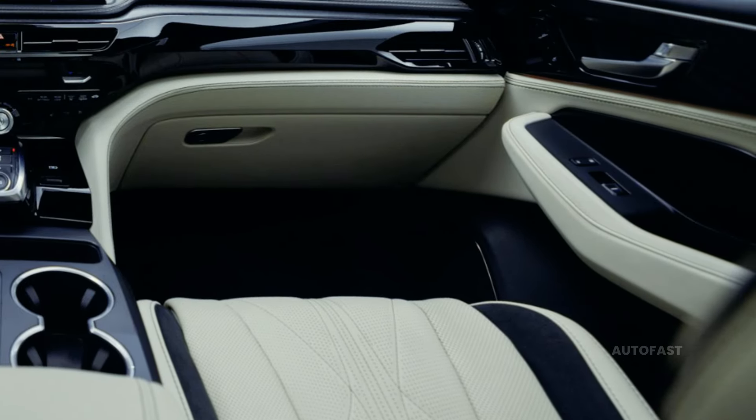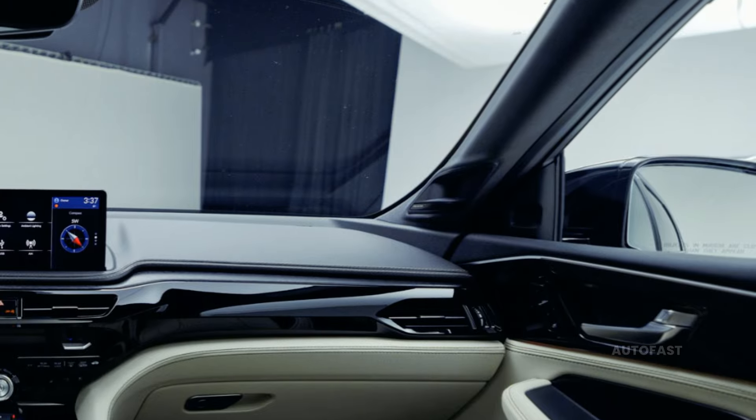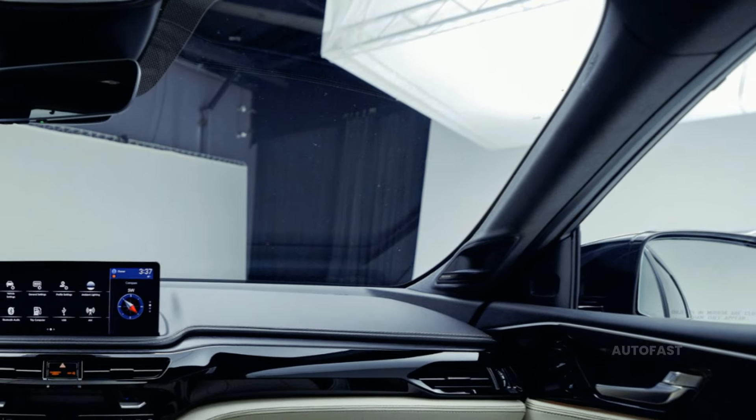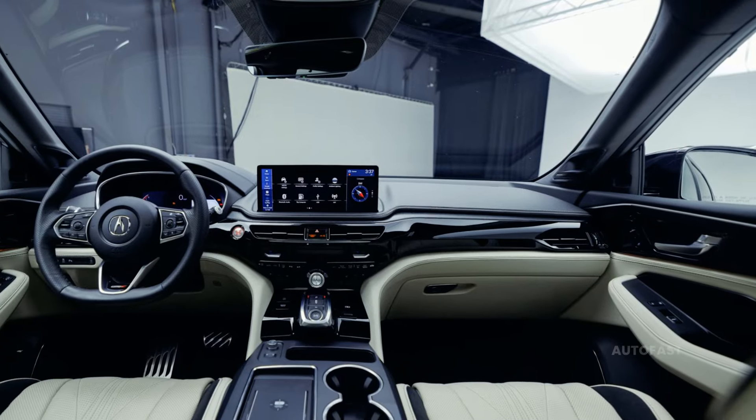It is believed that Acura will use the ADX to continue its integral winning strategy, expanding upon the HR-V's framework with more aggressive shoulders. Thank you for visiting the AutoFast channel — please subscribe and hit the bell button so you won't miss any fresh information about incredible vehicles.